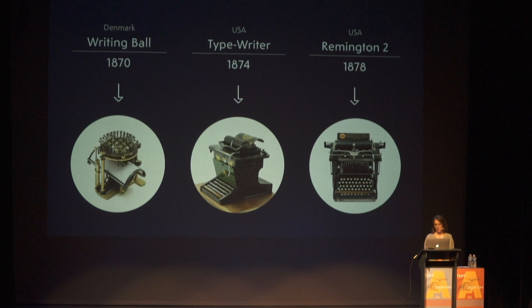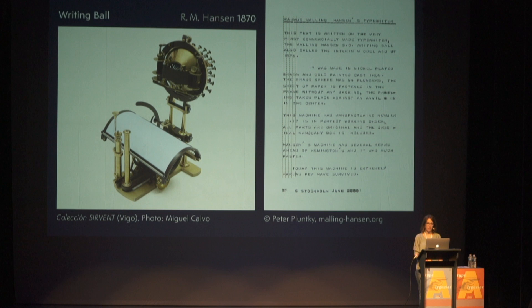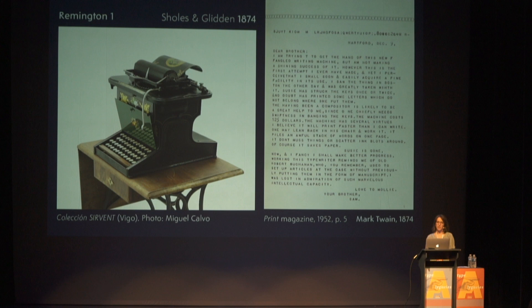We will start going back to the 1870s and 1880s, when the first commercially manufactured typewriters were created. We are talking of the writing ball in Denmark and the typewriter in the US. In this sample of the writing ball, we can already see some of the key features of typefaces manufactured for mechanical typewriters — they were monospace. The early typewriter, also called the Remington 1, only allowed uppercase letters, and the writing was invisible, so the typist was not able to see what they were writing.